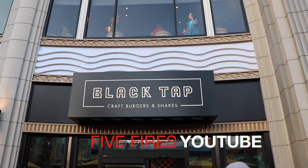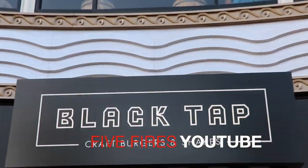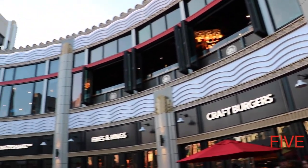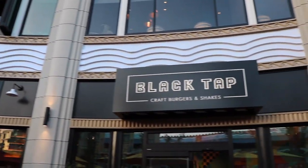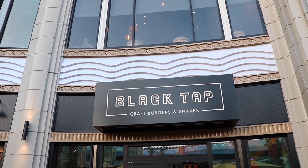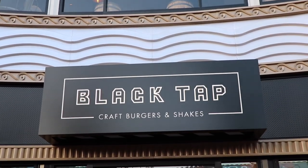Welcome to Five Fires YouTube. Today we're going to have an adventure over here at Black Tap. We're going to have some Kraft burgers and some crazy shakes, but the main goal is to plan out your vacation trip. If you are interested in eating at some of the places over here at Downtown Disney, this is a great option called Black Tap. It just arrived not too long ago. Let's see what they got to offer.